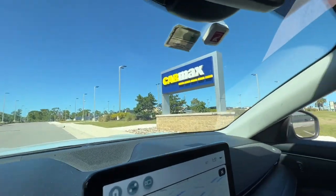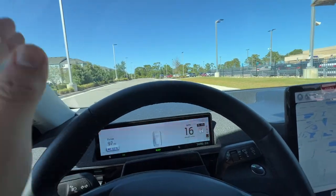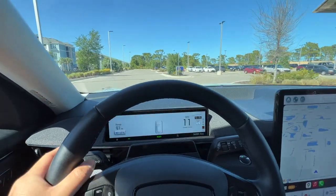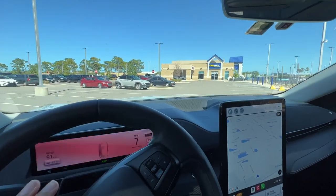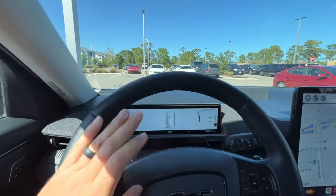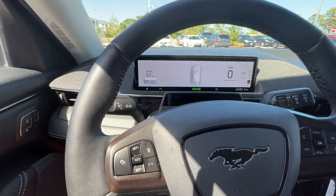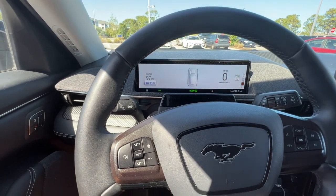Alright guys, we are here at CarMax. I'm going to be pessimistic and undershoot what I think they're going to give me, just because I want to be surprised. This is a 2021 Ford Mustang Mach-E Premium, standard range, with 34,000 miles. I'm going to say they'll offer me $35,000. Let me know in the comments what you think — we'll see after they do the evaluation.